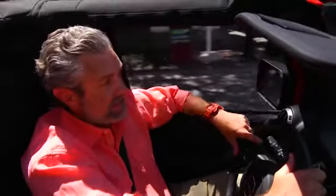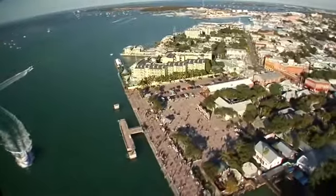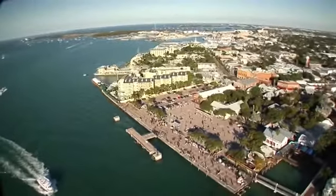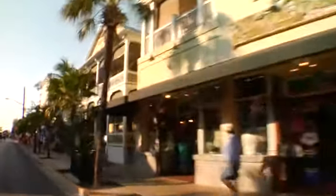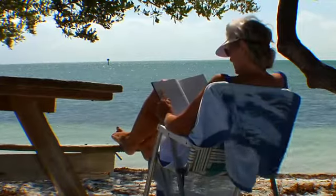We are on the world-famous Duval Street, which means one thing — we're in Key West. And believe me, this place is a carnival of sights and sounds. If you're looking for a getaway that's exotic and unique, look no more. Key West is full of character and characters. Take a stroll down Duval Street and you'll find restaurants, bars, and art galleries. This is a city where chickens roam and poets run free.